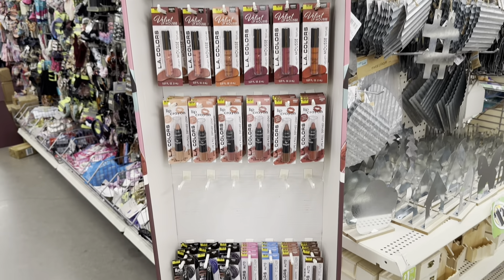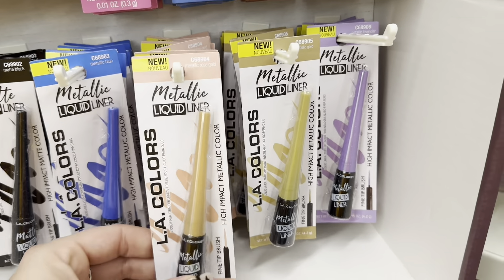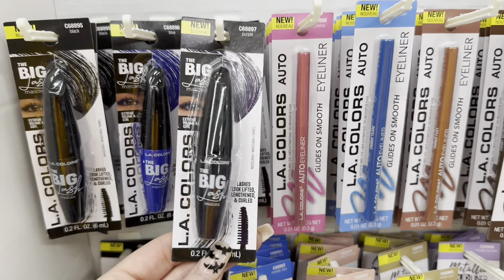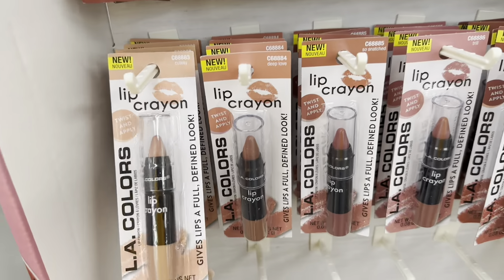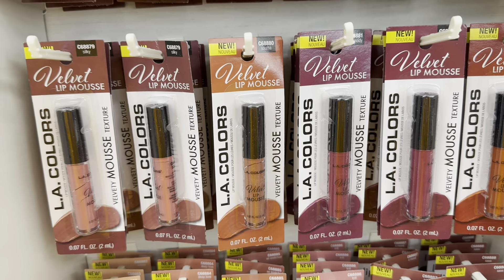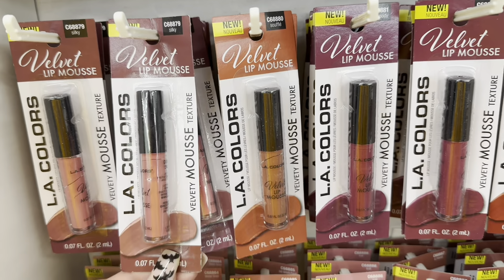They've got a lip and eye studio that they just put out — this is completely stocked. We've got the matte black liquid eyeliner, metallic eyeliners in a couple of different colors, and matching pencil eyeliners. They've got mascara — this one is actually purple, and then blue and black. And up here they have the lip crayons in really pretty fall colors. They've got a velvet lip mousse, which sounds really delightful — I definitely want to try that. And then they've got matte lips in a ton of really pretty colors.